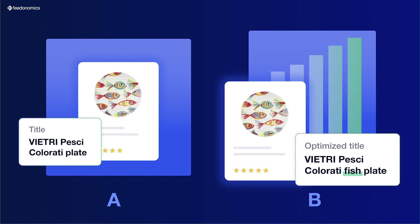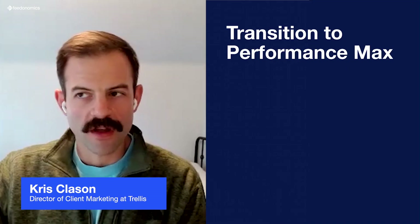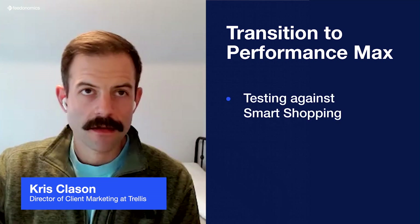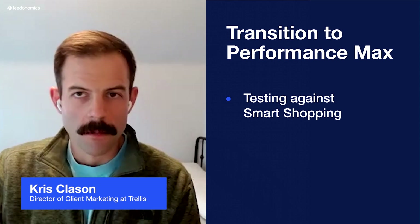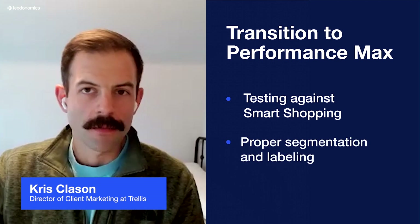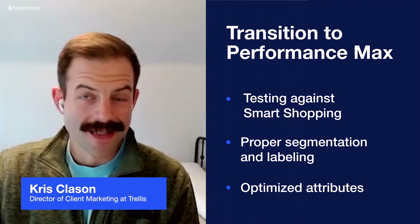Additionally, through the transition — which is a big change for all agencies or brands that use Google Shopping — was the transition to Performance Max. We were able to segment our product feed to allow us to test Smart Shopping versus Performance Max and make optimizations to how we deliver Performance Max before having to go all in on it. Proper segmentation, proper labeling, and proper attributes are required for that to happen.